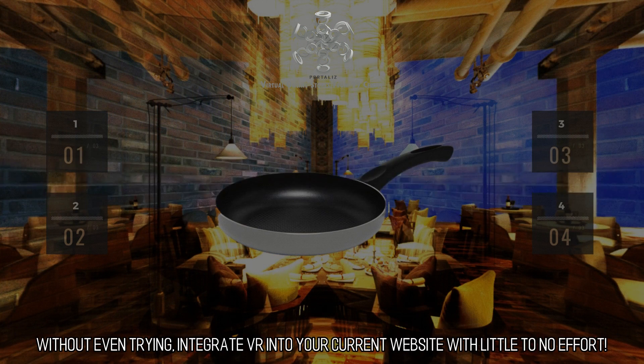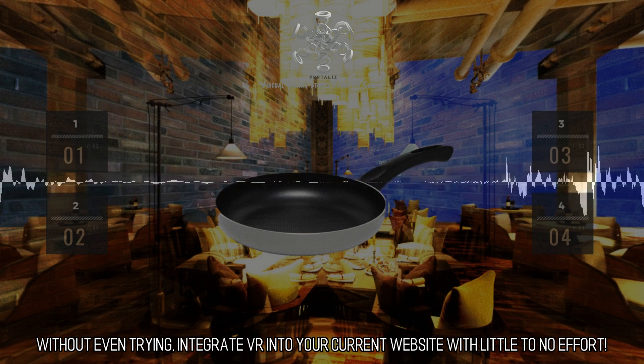Without even trying, integrate VR into your current website with little to no effort.